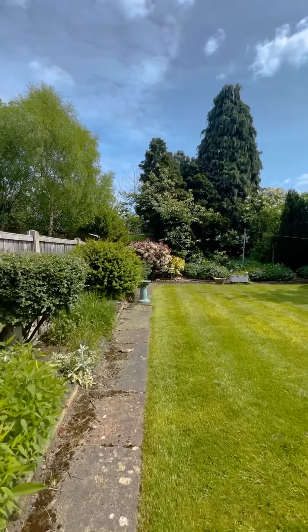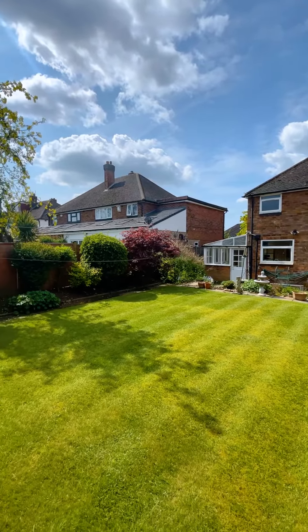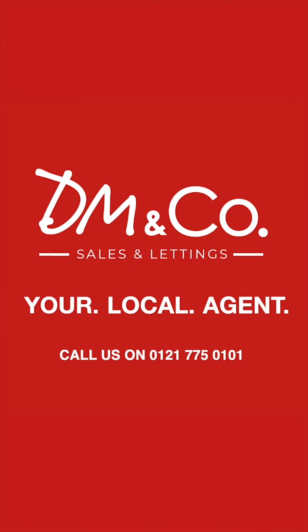To the rear of the property you have a beautiful landscaped garden and a patio area, perfect for entertaining in the summer months. If this property is of interest to you, give us a call on 0121 775 0101.